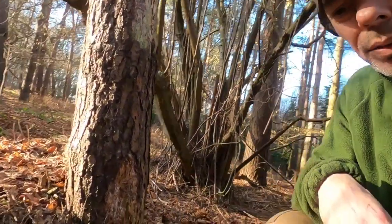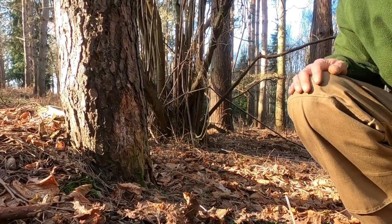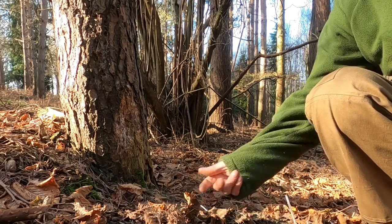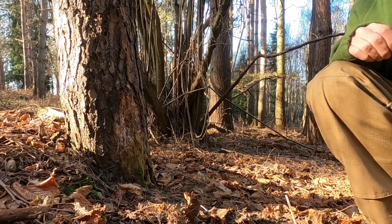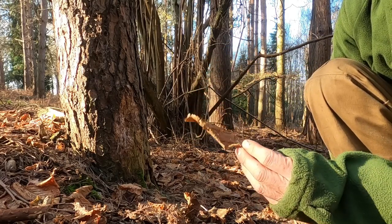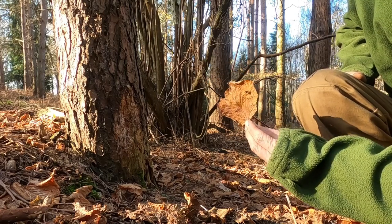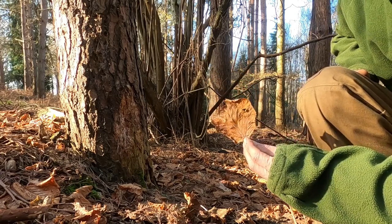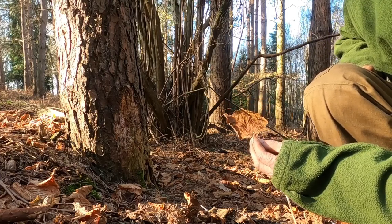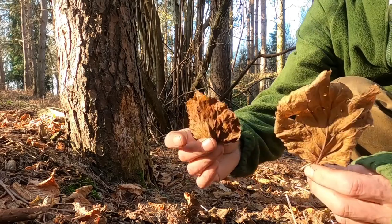A quick look around the ground around the tree — it's not always a good indication because you've got a variety of leaves here that are nothing to do with hazel, blown in from all directions. But the leaf — let's try the leaf first. This is obviously an old leaf, but it shows you the rough shape and size that a mature one can get to. It's only the mature ones that will do this, and it's only the mature ones that will give you the nuts.